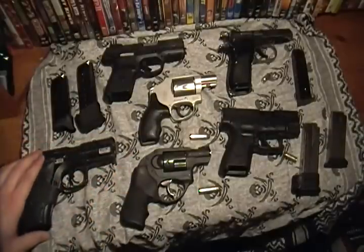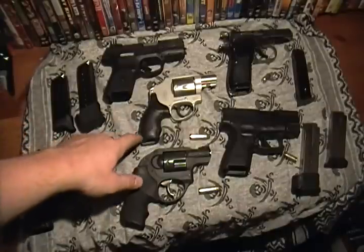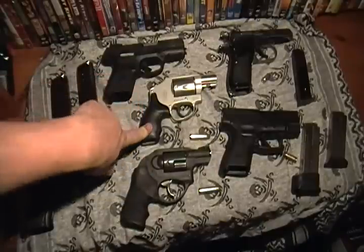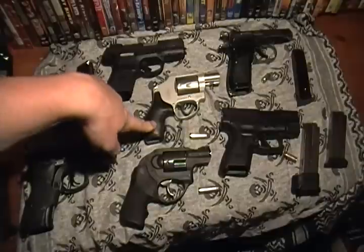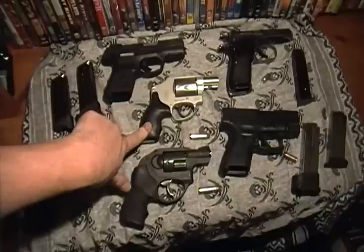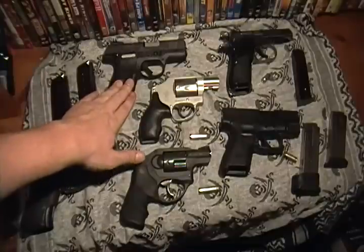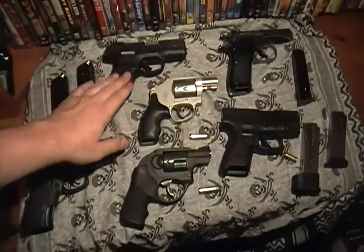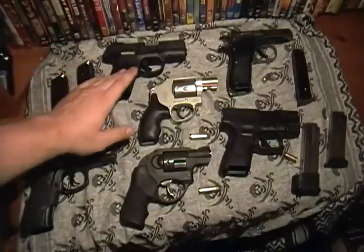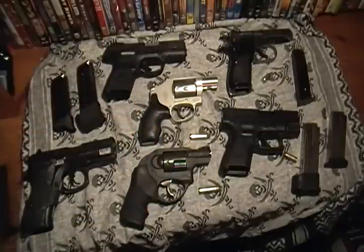That's kind of just my little insight on that. I'm not worried about the round being powerful enough with a snub nose .357 or a snub nose .38 Special, because I should only be using this at across-a-room distance — and that's still pushing distance. This is meant for across-the-table kind of stuff. So if you're looking for something with more distance, I would go with a concealed carry pistol, not a concealed carry revolver. And if you're looking for smaller recoil and more capacity, roll with a semi-automatic pistol.